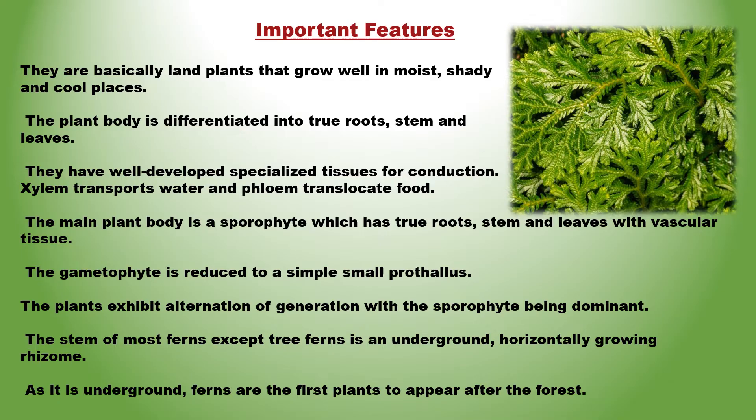The plants exhibit alternation of generation with the sporophyte being dominant. The stem of most ferns, except tree ferns, is an underground, horizontally growing rhizome.